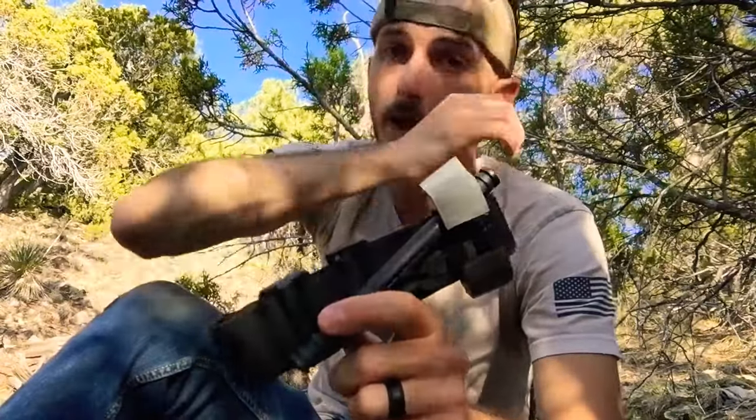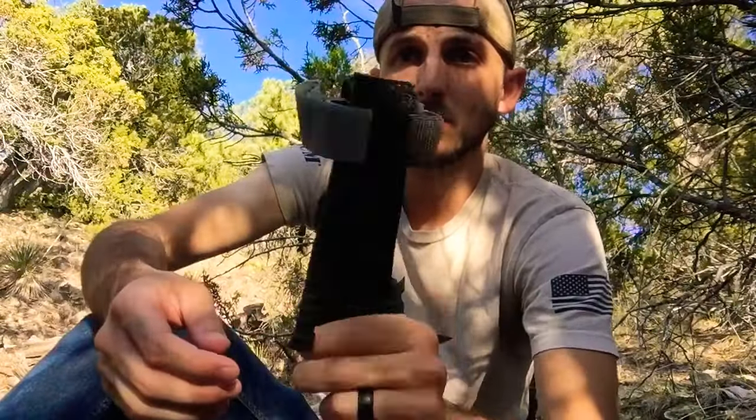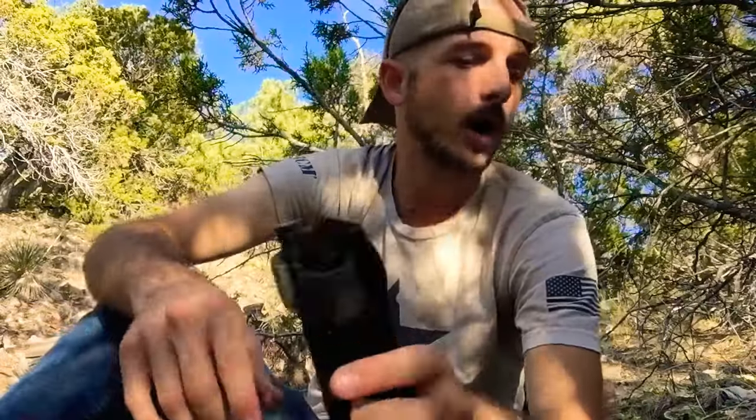I also like the Soft-T Wide tourniquet, and admittedly I like the RATS tourniquet even though there's a lot of controversy surrounding it. Whatever you decide, just make sure it's a quality one — not a cheap knockoff. My three recommendations are the CAT, the Soft-T Wide, and the RATS tourniquet. This is something I would carry every day. I usually just stick it in my back pocket, though some people put them in the waistband or wherever else works for them.